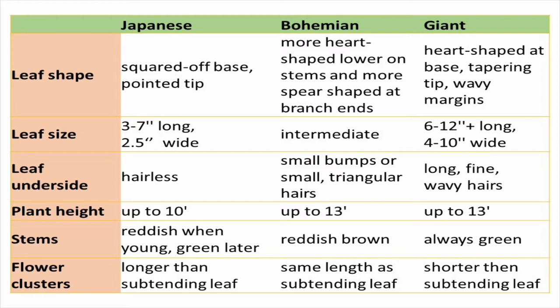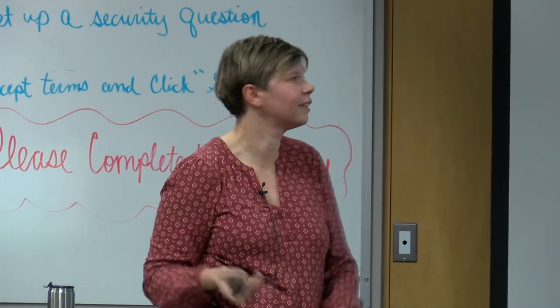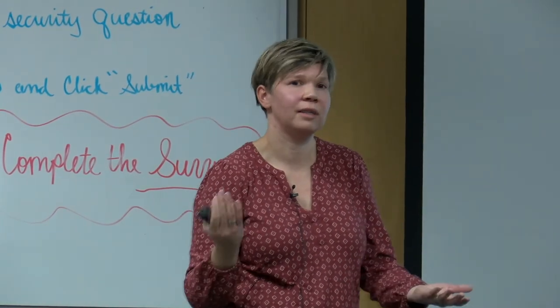If you have a squared-off base and a pointed tip, it's most likely Japanese. When you have a heart-shaped leaf that tapers to the tip, it's more likely giant. For Bohemian, lower on the stem you will have more heart-shaped leaves, and toward the end of the stem you can have more spear-shaped ones. That can be confusing depending on which leaf you're looking at, but if you have leaves of both types, that could be an indicator that it's a hybrid.